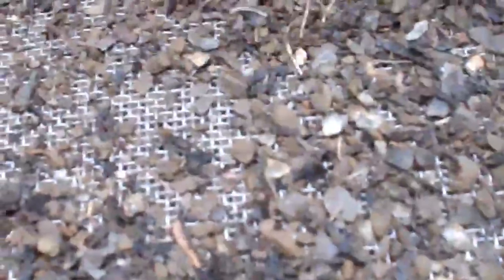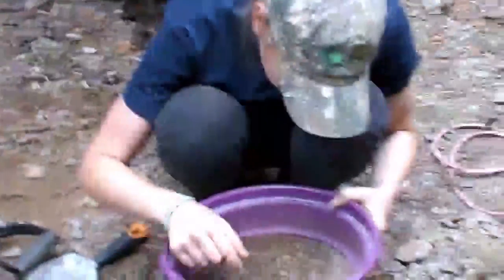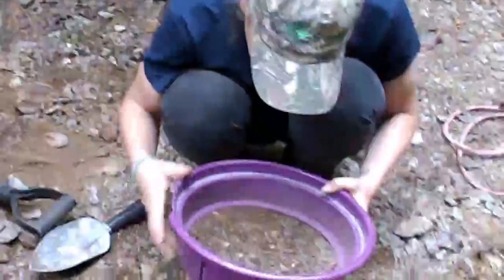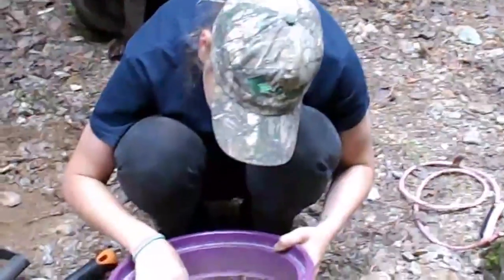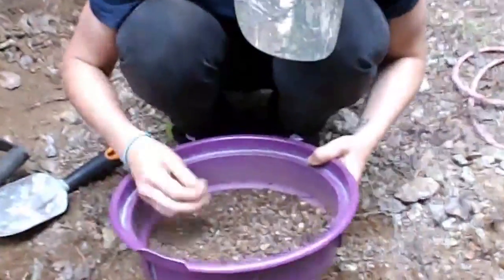Gotta be something right here. Lots of junk. There's one. Got one? Yeah. Let's see. Nice. Let me just try to get close to it. I know it's out of focus now. There we go. Nice.